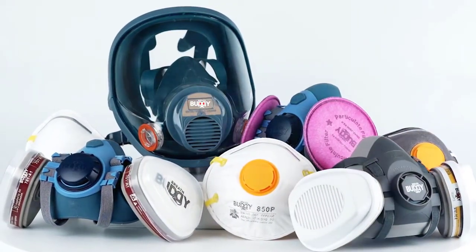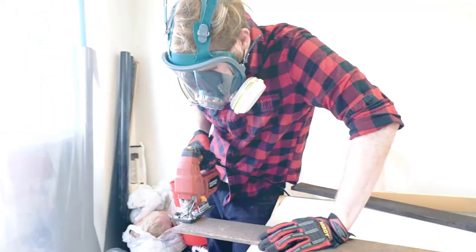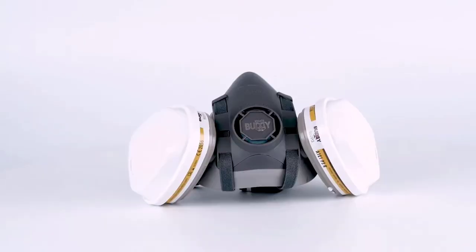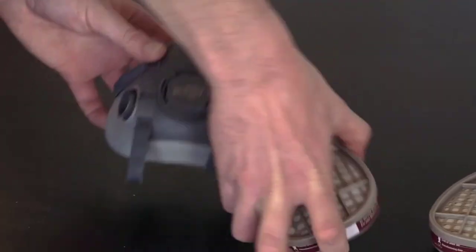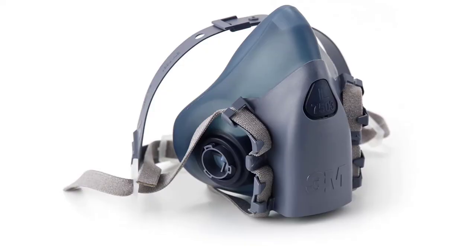If there's one thing in life that you cannot put a price tag on, it's your health. The importance of staying healthy and safe in the workplace and at home is paramount. When it comes to DIY projects or professional building jobs, it's essential that you protect yourself from potential dangers. Fumes, dust, gases, and particles can be fatal if you breathe them in.